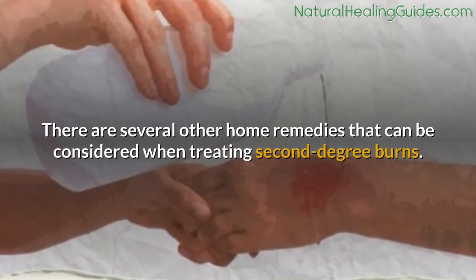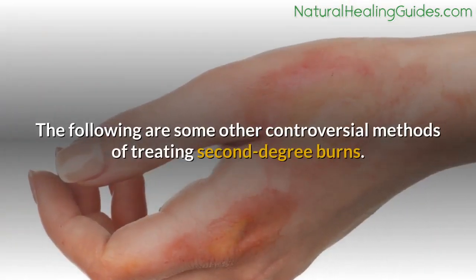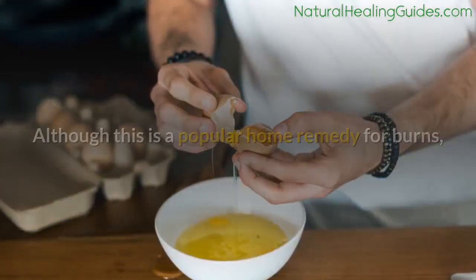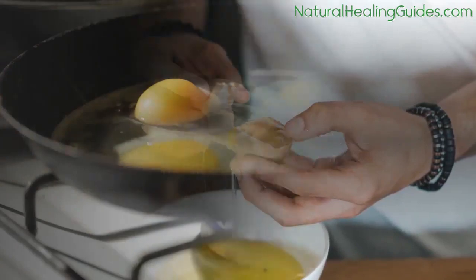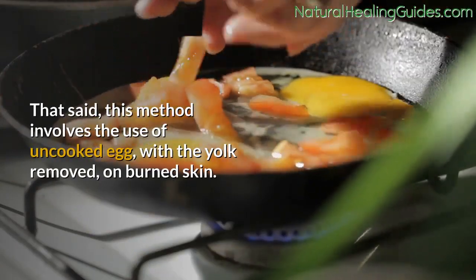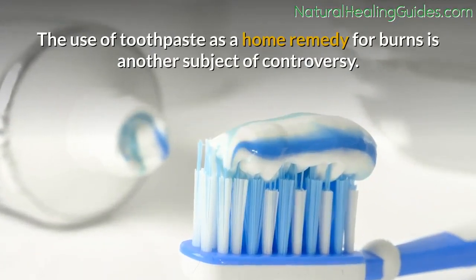There are several other home remedies that can be considered when treating second-degree burns. The following are some controversial methods. Egg whites: although this is a popular home remedy for burns, there is little evidence supporting the use of egg whites. This method involves applying uncooked egg with the yolk removed on burned skin.